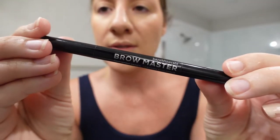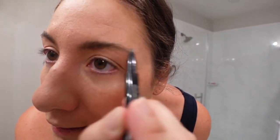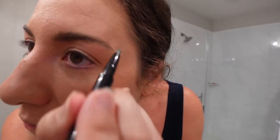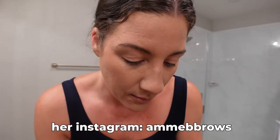I'm still using the Bare Minerals Brow Master in the color Chestnut. I like it a lot. I would love to get microblading done — there was a girl in Austin I followed on Instagram who did microblading, and her before-and-after results were incredible. I was obsessed but never got around to doing it myself. I'd probably fly back to Austin to go to her because she was just so good.